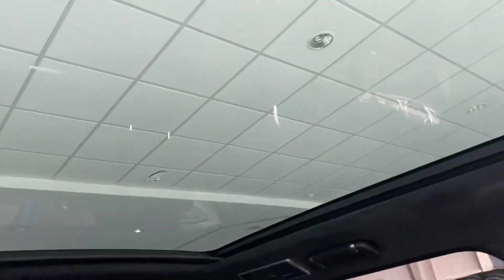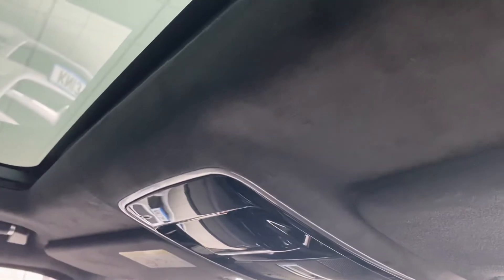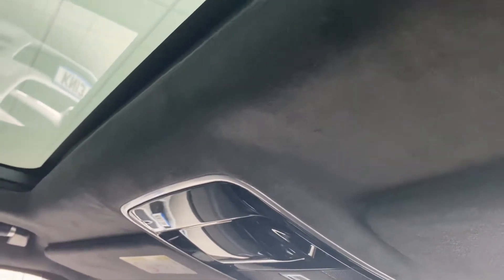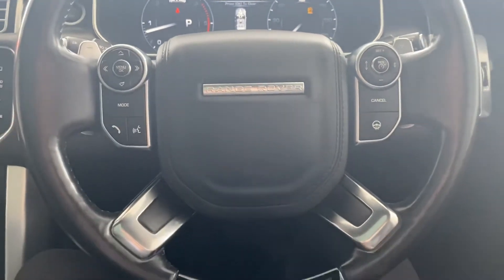The glass roof looks amazing, and the headlining is a sort of Alcantara-type trim as well, which looks really smart.